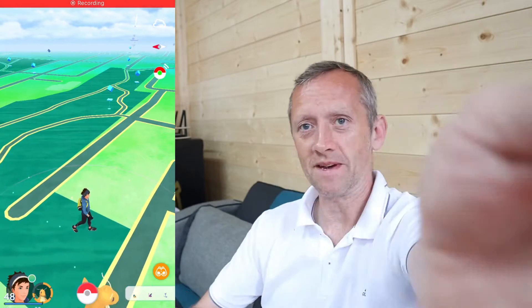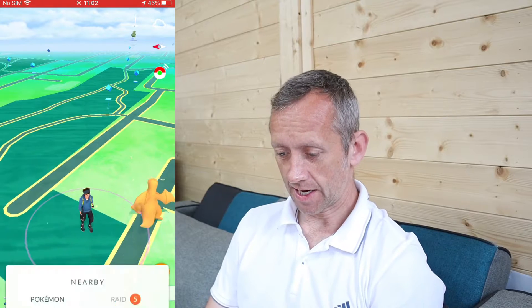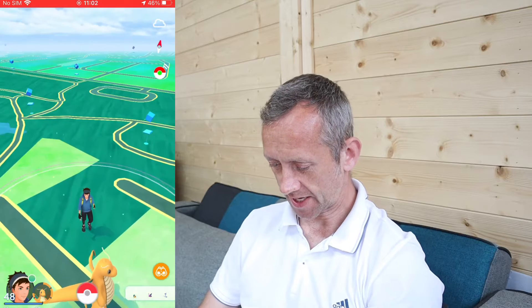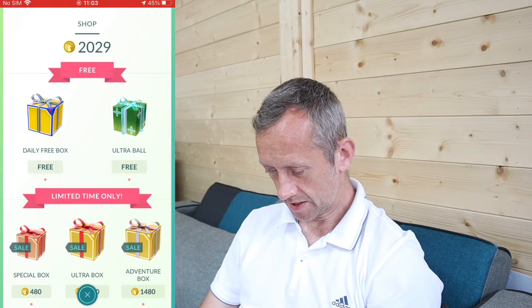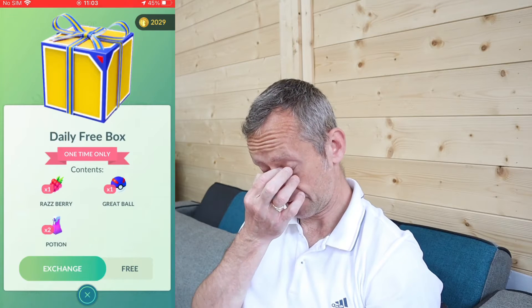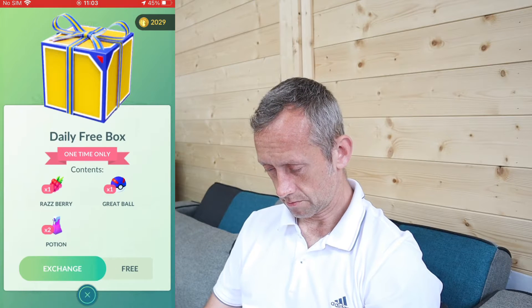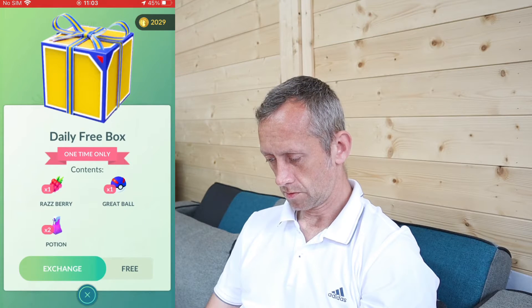Here we go, I finally made it in time for Swablu Community Day. It's two minutes past 11 and nothing has changed. I definitely have bought the ticket from the shop. Maybe the daily free box — I'll just go back. We're going to restart.